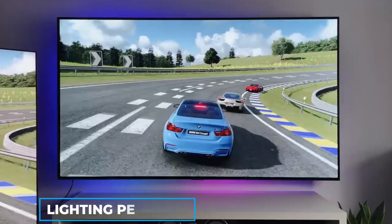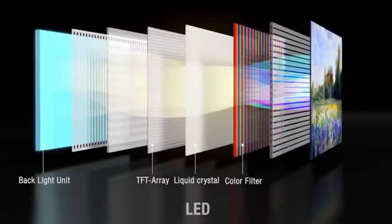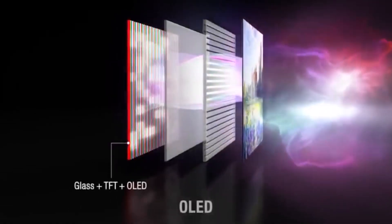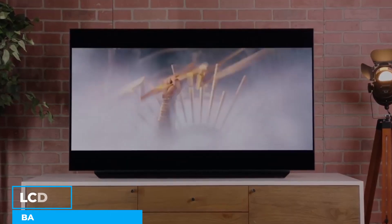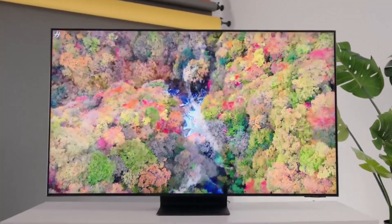First on our list is lighting per pixel. The main benefit of OLED is the ability to light each pixel individually. Since each OLED pixel generates its own light, brightness and contrast levels can be finely adjusted. While Mini-LED is similar to OLED in that both are designed to improve LCD TV backlighting control, the two technologies operate differently.